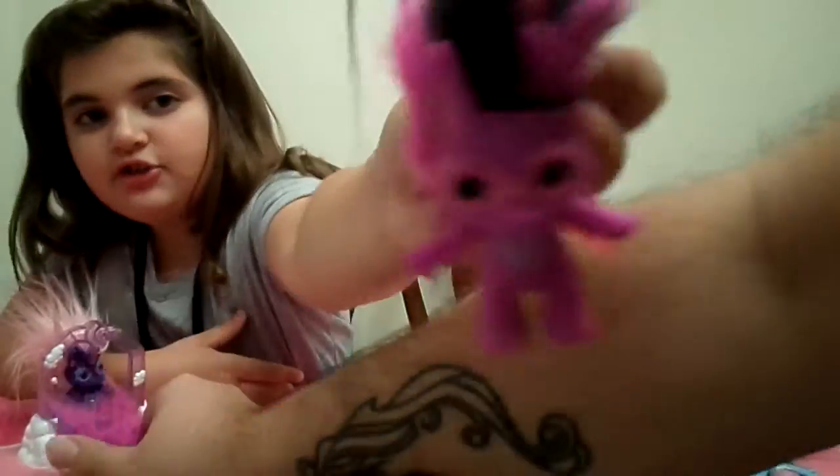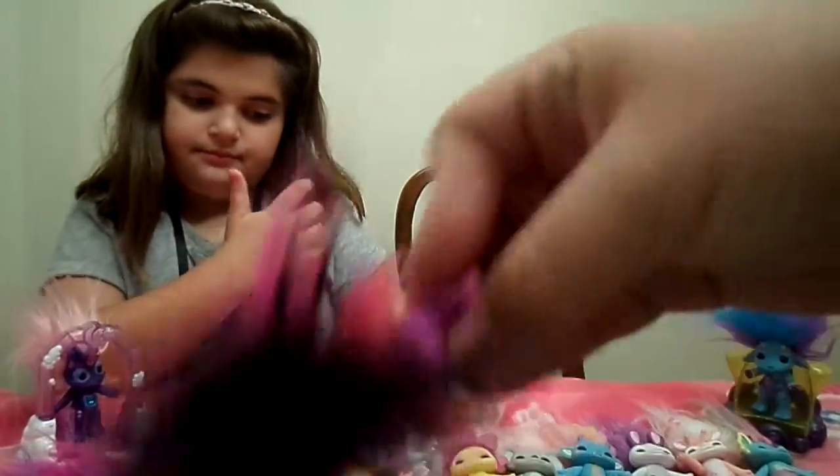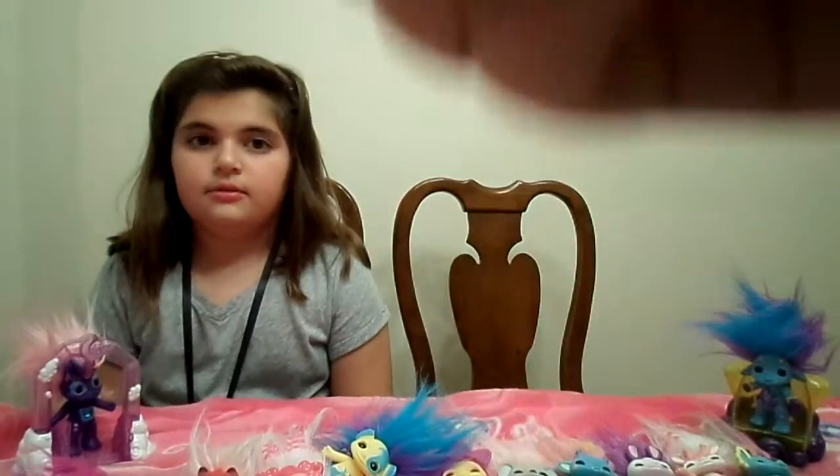We also got Bat Trina. She's a Bat Zelf and she has adorable little bat wings. Let's flip that up — she's so cute. They're so cute. There's a little heart in the middle.